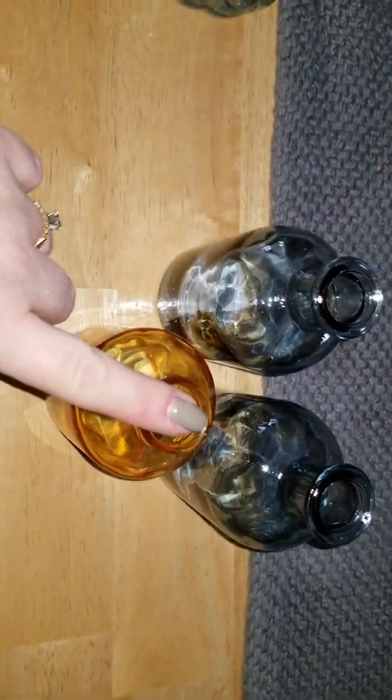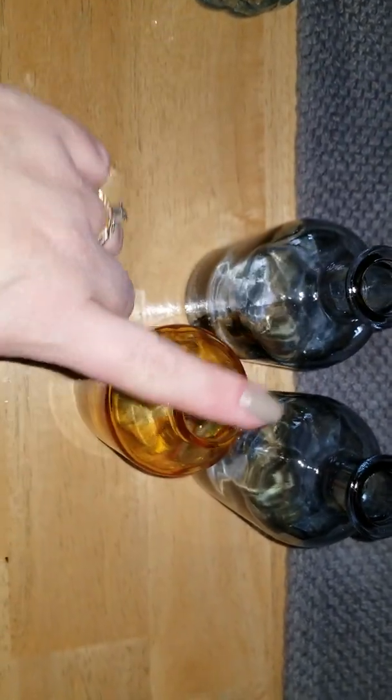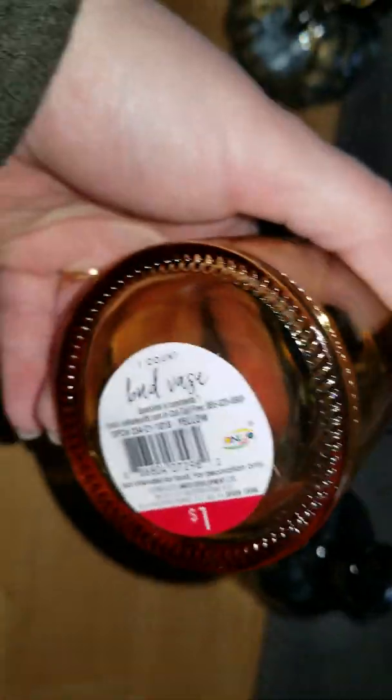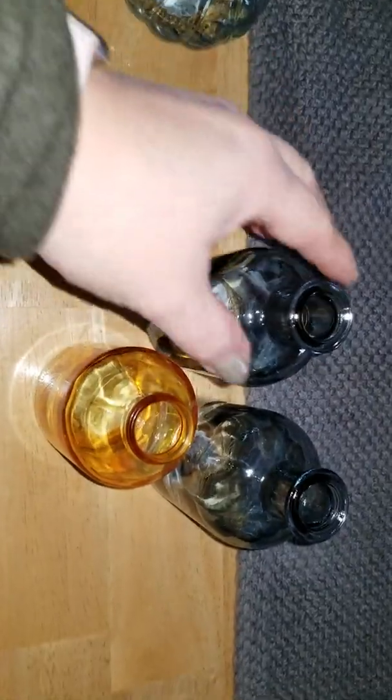And then these three little bottles — they had a bunch of them. I wish they had this color in this style bottle; it's so Hearth and Hand. These bottles were only a dollar a piece, and I really like them. I want to get some little simple greens or I have greenery I can just stick in them.